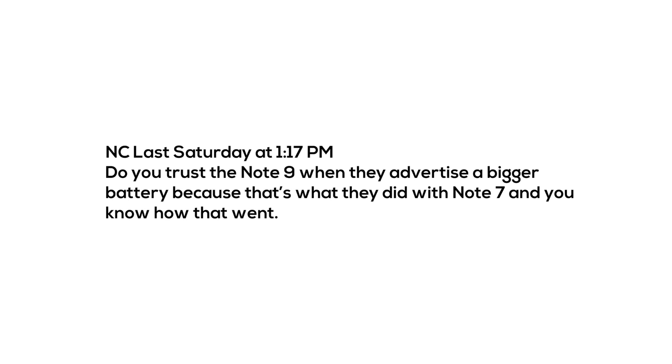The next questions come from NC on my Discord server. First: do you trust the Note 9 when they advertise a bigger battery, because that's what they did with the Note 7 and you know what happened? Yes, that's a great question. I think a lot of people who had the Note 7 or were thinking about buying a Note 8 are still concerned about battery issues. Honestly, I don't think that's going to be an issue at all. Samsung has learned its lesson and I'm pretty sure they've triple checked and brought this to third parties to make sure there'll never be another battery situation like that again.